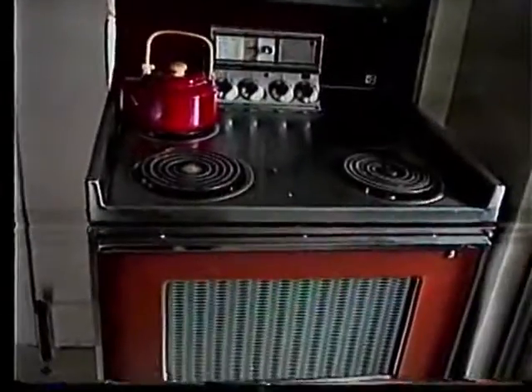In the kitchen we've redone everything. We painted all the cabinets and the walls. We took off the paneling and got new flooring. We don't have a new stove yet.